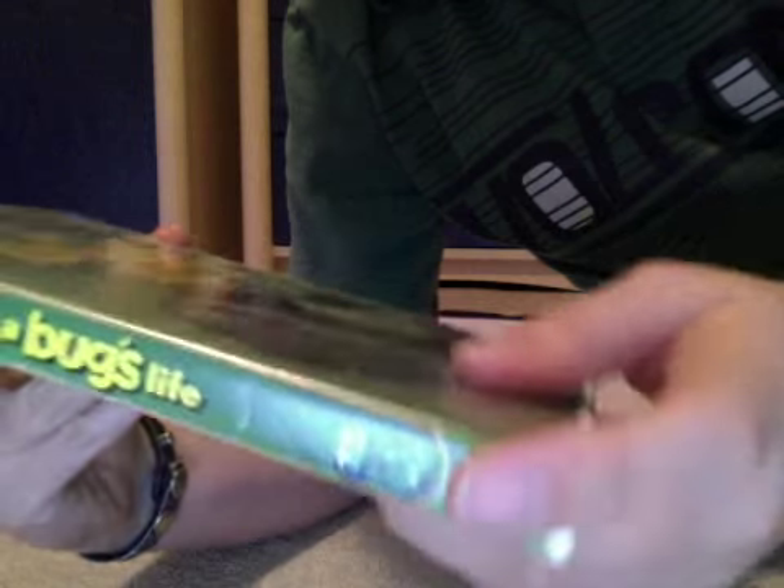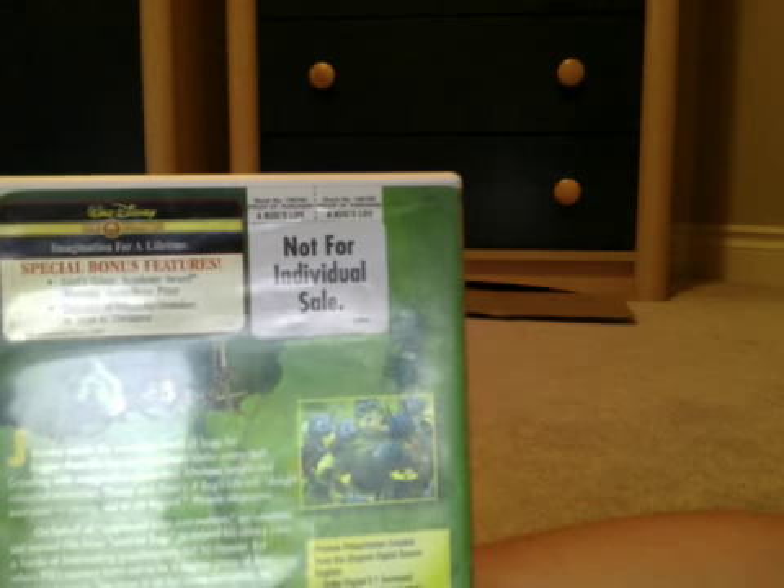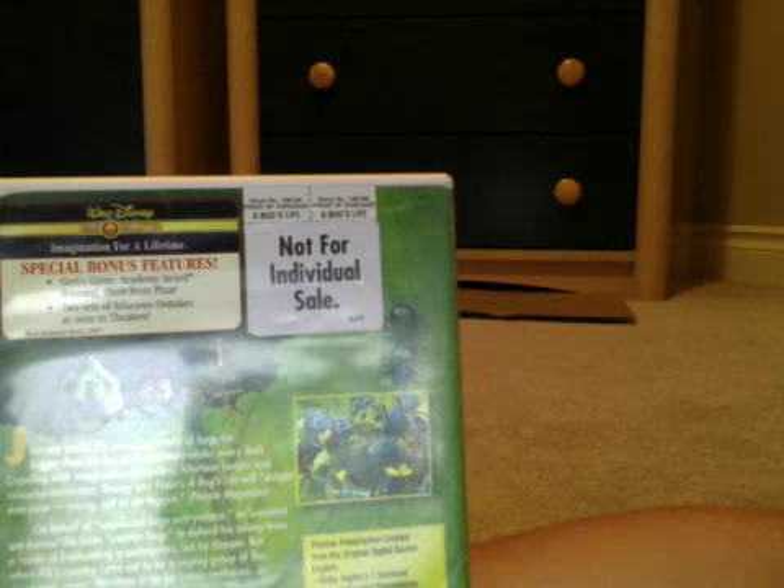I'm sorry if this should show a picture of Flick right there in the back. It has both sheets — it's Jerry's Game, the Academy Award winning short from Pixar, and two sets of hilarious outtakes from the theaters.